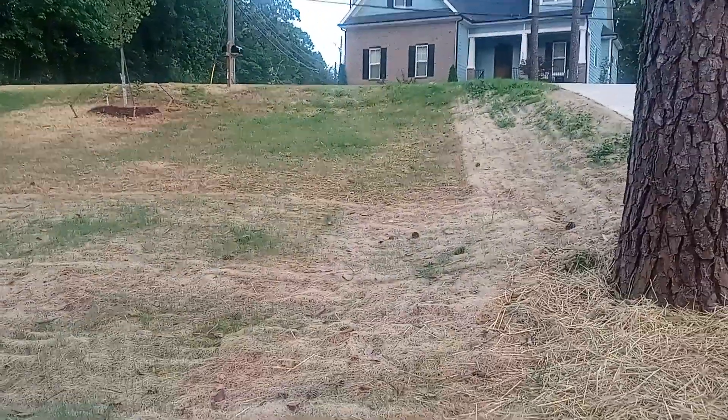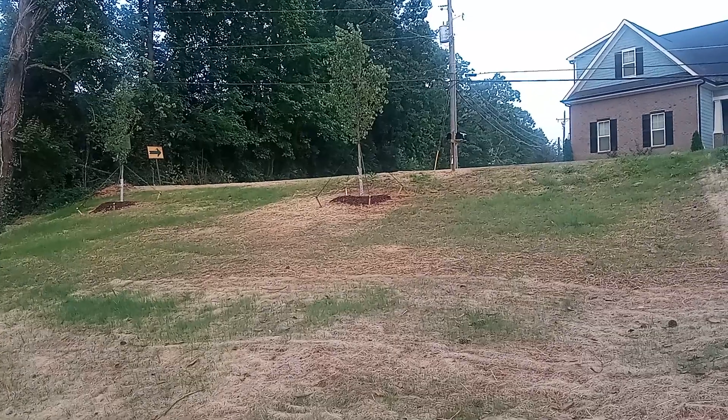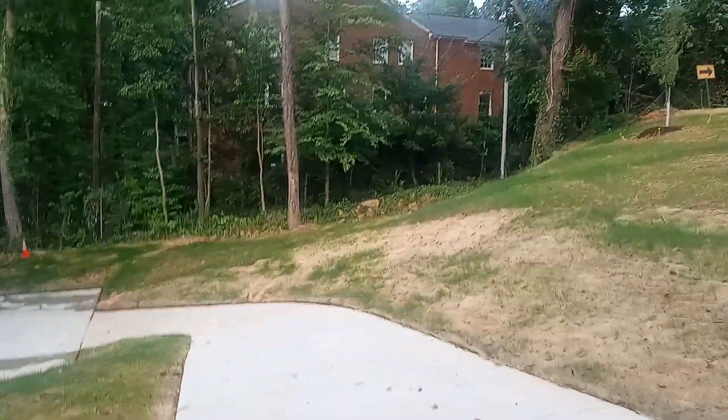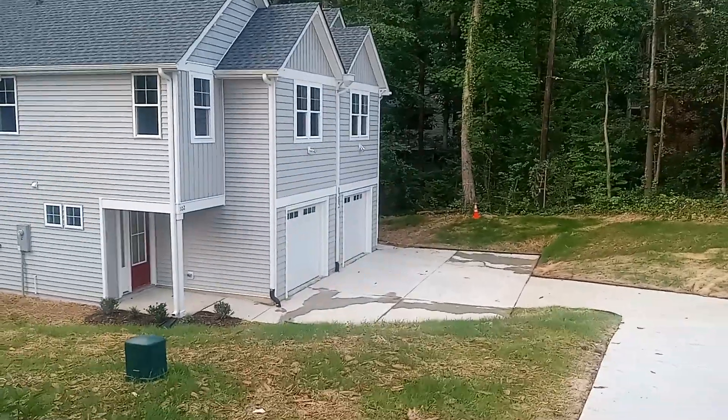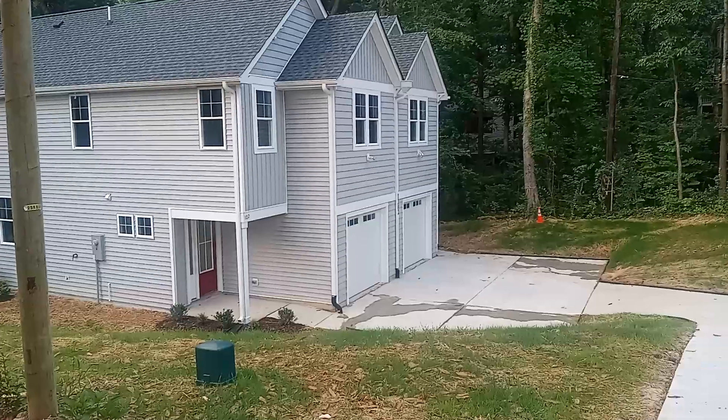You can see how they cleaned up the yard — the front is done now. They planted grass and it's growing, and they planted some trees up there. You can see how they finished building; this is an American house.